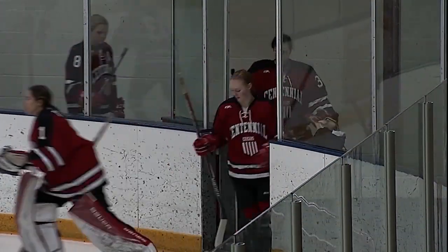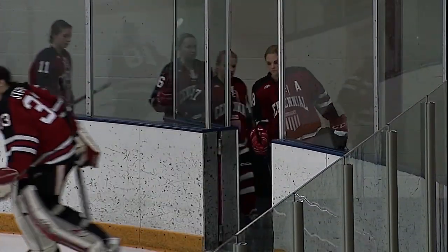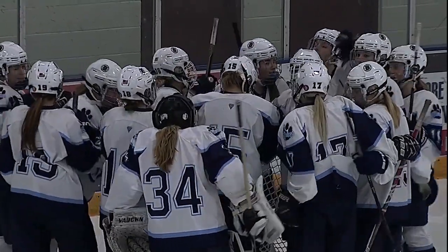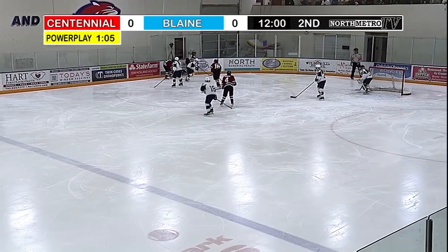Here we go. Girls Hockey — Centennial visiting Blaine, the second meeting of the season. Centennial won 3-0 at home a month ago, but this time around, no Gabby Hughes, out with an illness.